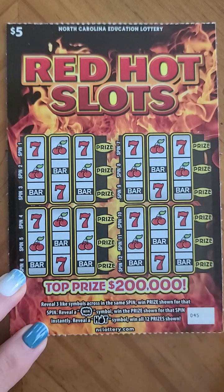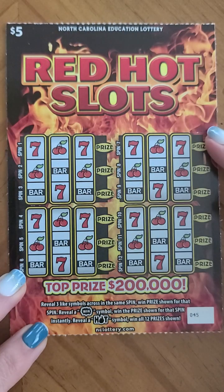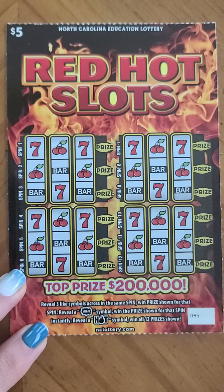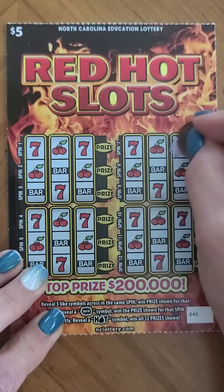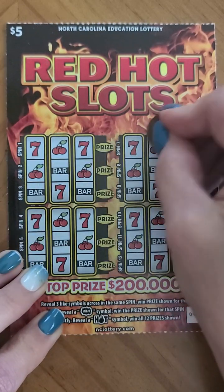On this five dollar Red Hot Slots ticket, we are looking to reveal three symbols in the same row, reveal a wind burst and win that prize, or reveal a hot symbol and win all 12 prizes. We're starting with ten dollars, a nugget, a nugget, and a pair — no match on that.